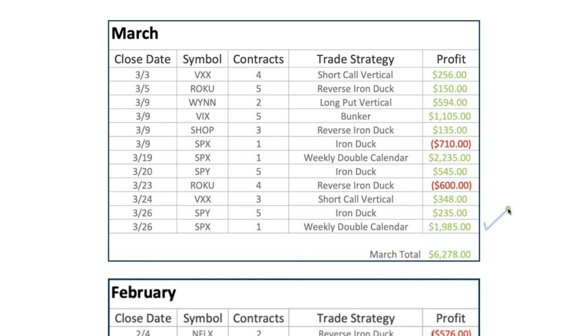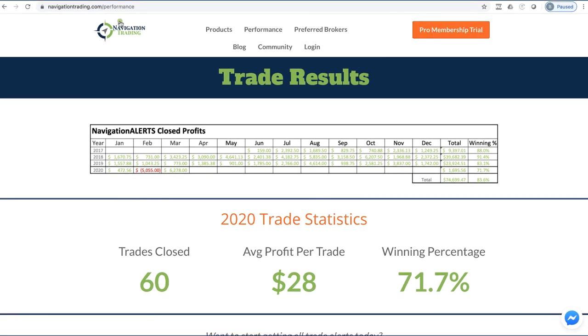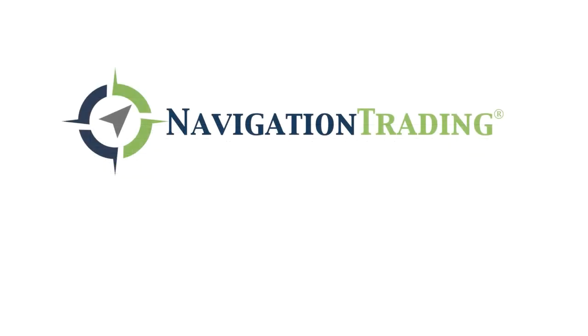Those are all of our trades for the month of March. If you want to check out what we're doing and follow our trade results, go to navigationtrading.com. If you want to follow along, get the alerts, and go through our strategy courses, just click on the big orange button in the upper right-hand corner. We've got a 14-day trial — 100% full access for just a dollar for 14 days. navigationtrading.com. See you guys next time.